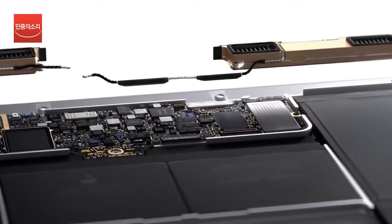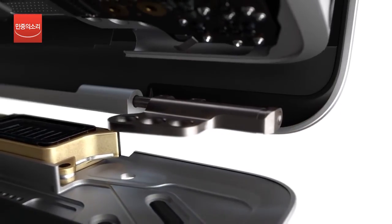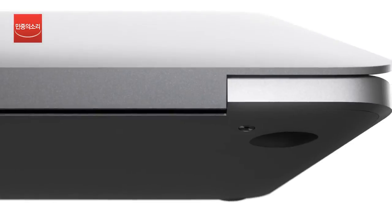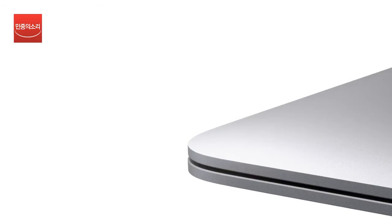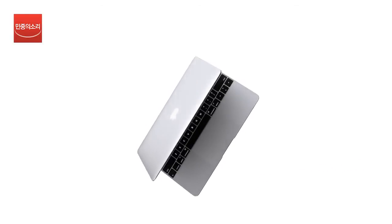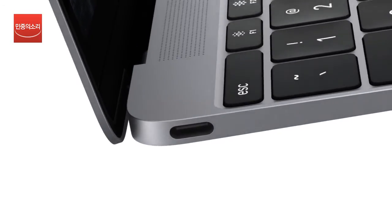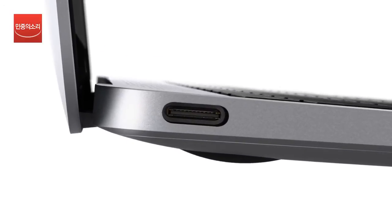By consolidating the antenna with the bottom case, we were able to design an integrated aluminum hinge. This innovation, along with its unibody enclosure, makes this the first all-metal MacBook. Its advanced wireless technologies make it truly portable. When you actually need to plug in, the new USB Type-C connector is a single port for charging, video output, and data transfer.